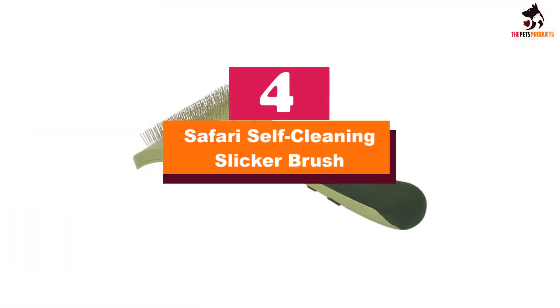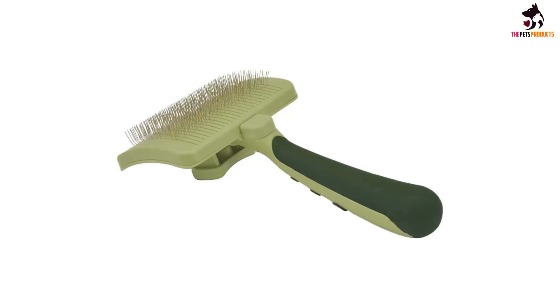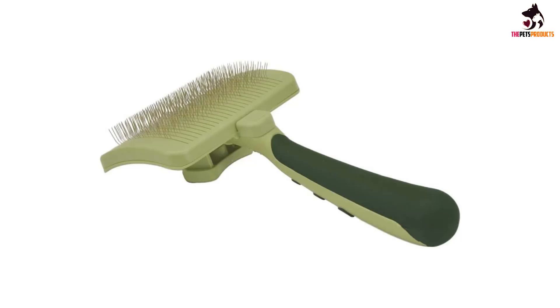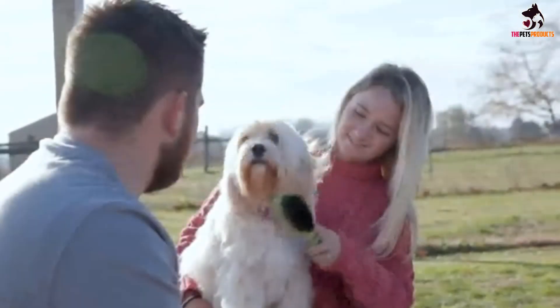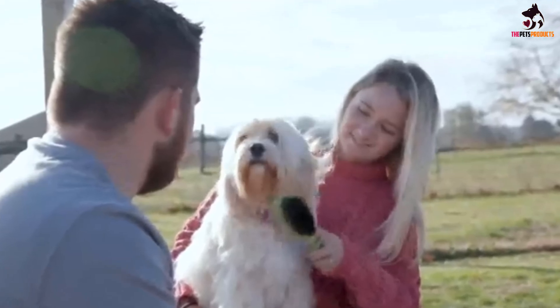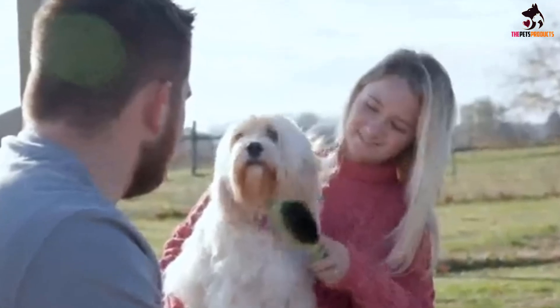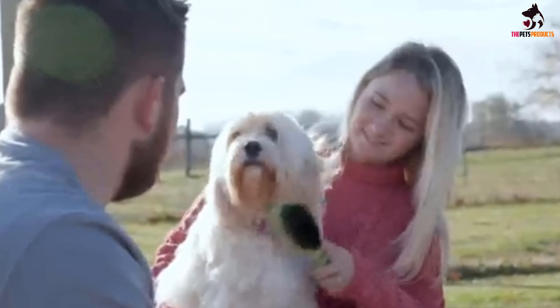Moving on at number 4, we have the Safari Self-Cleaning Slicker Brush. The Safari Self-Cleaning Slicker Brush for cats is very similar to our top choice for best slicker, but the dimensions are slightly different and you might find the handle to be more comfortable. With two kittens, we found the brush very easy to maneuver and capable of reaching all parts. The brush reduced the amount of shedding found on clothing and furniture, and it is very easy to remove trapped hair from the bristles with the push of a button.